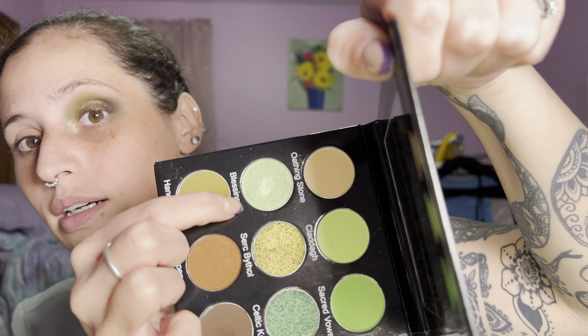That's about it for the eye look itself. I went ahead and popped the shade Blessings on the inner corner, which I think is stunning and I'm obsessed with it. I'm going to do eyeliner and mascara, and I was also going to do face makeup but I'm not sure anymore, so I'm just going to move right on to the next look.